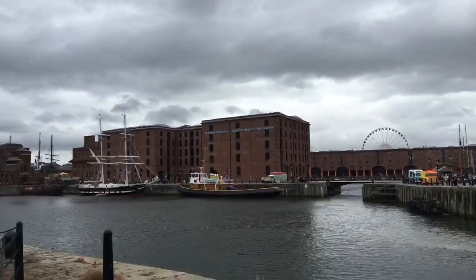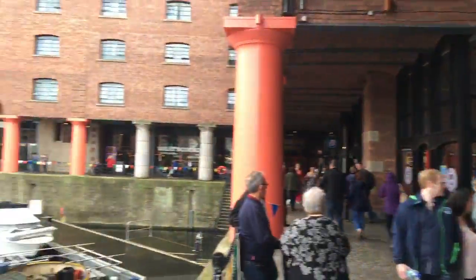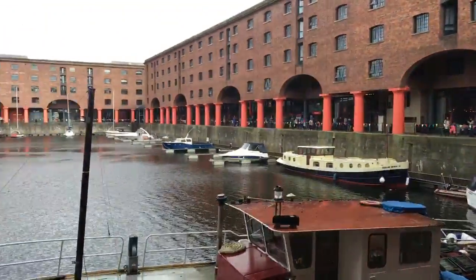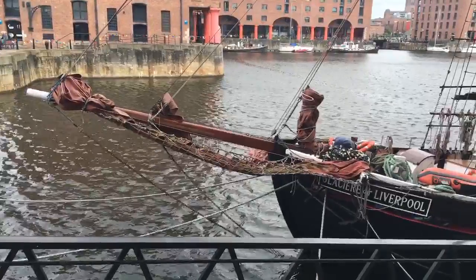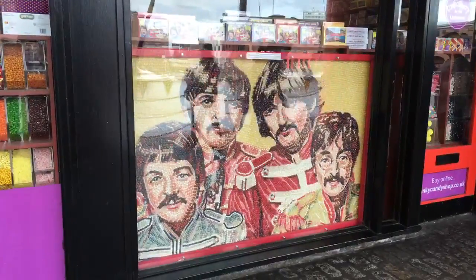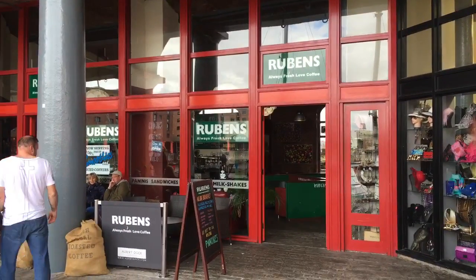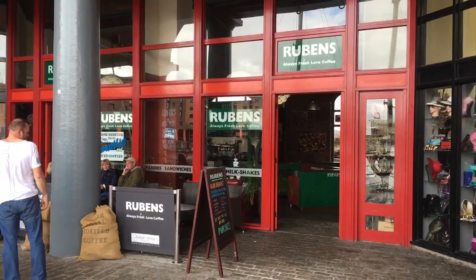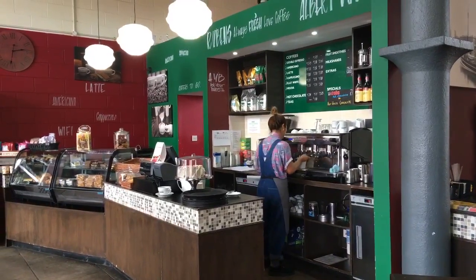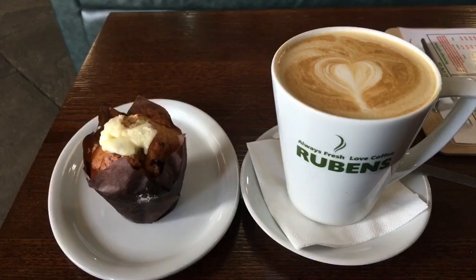Albert Dock. Albert Dock is now a commercial shopping area. Here's an old wooden boat. This portrait's made entirely from jelly beans. Here's a coffee shop on Albert Dock — a latte with a blueberry cheesecake muffin.